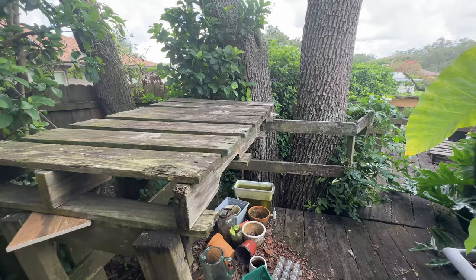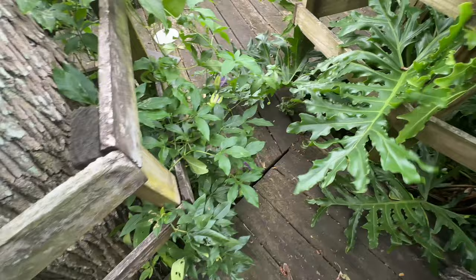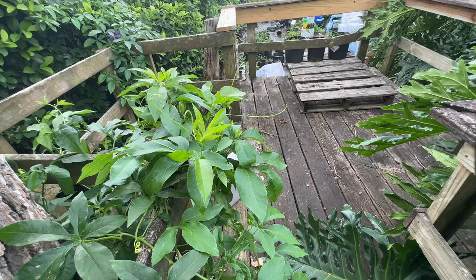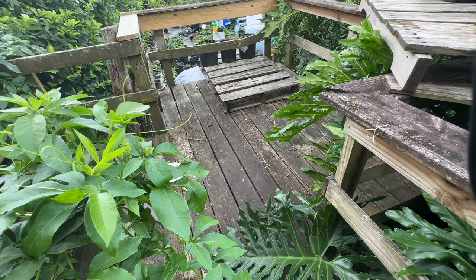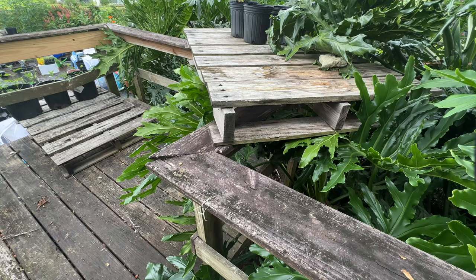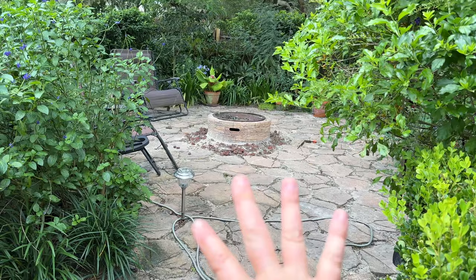Up in the treehouse it's empty except for some pots. There's maypop growing in here and all my split leaf philodendron leaves are encroaching. I think I'm going to start using this to put some of the potted plants I'm growing, and I might put pots of zinnia seeds up here since it gets good sun and it will keep Ray and Ringo from eating them so they get a chance to grow. Then when they're nice and full I can move them out to the garden.